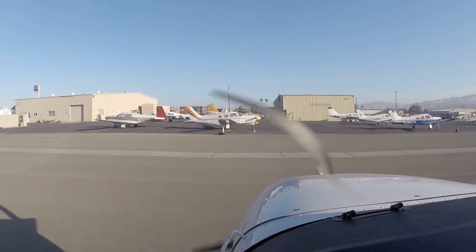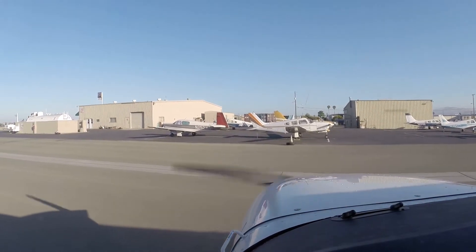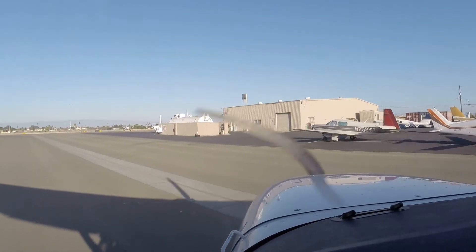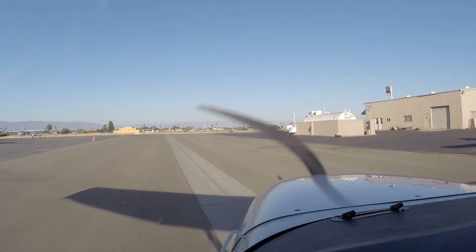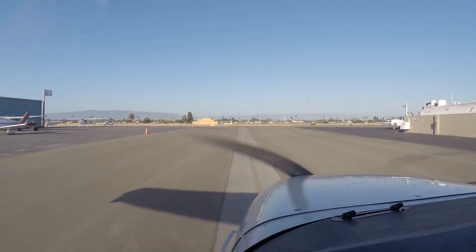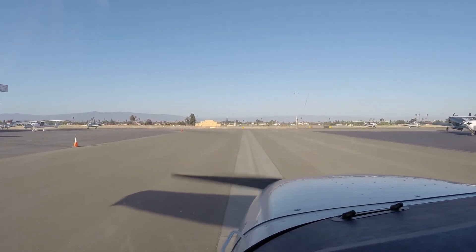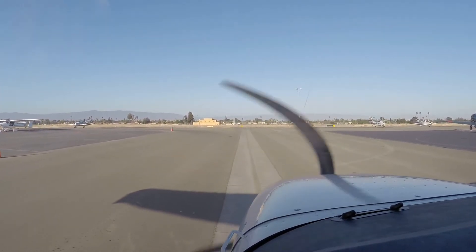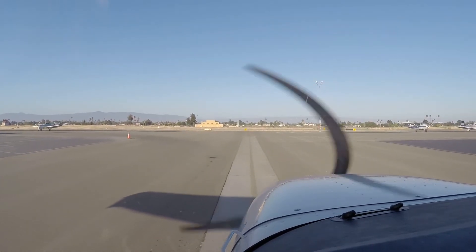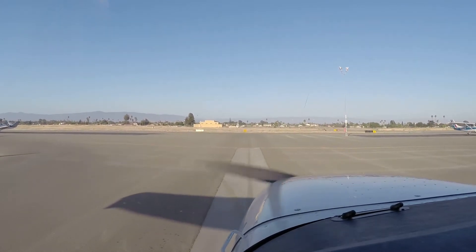Alright, no pattern work today. We'll go to South County. Must be doing some kind of aerial construction or something.